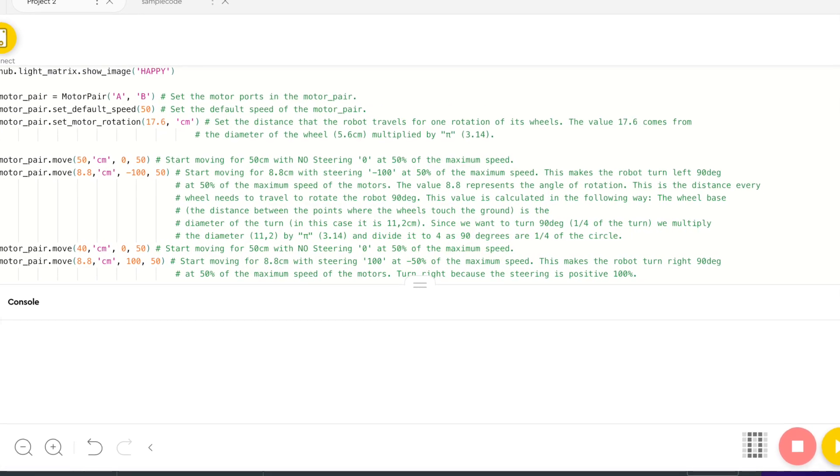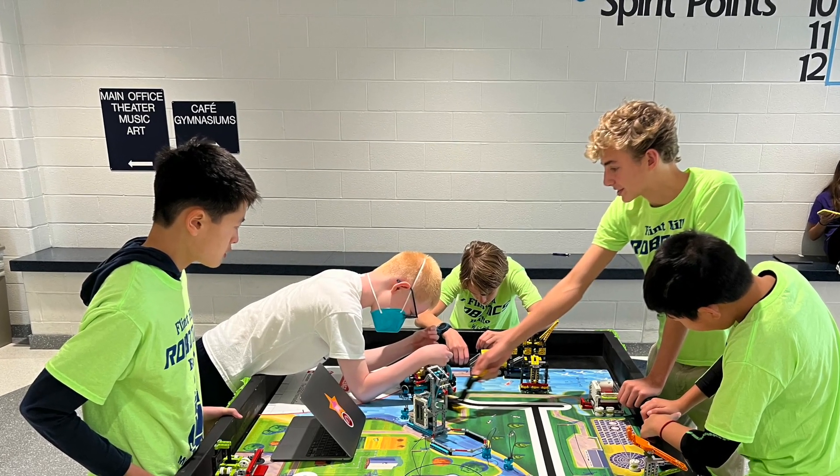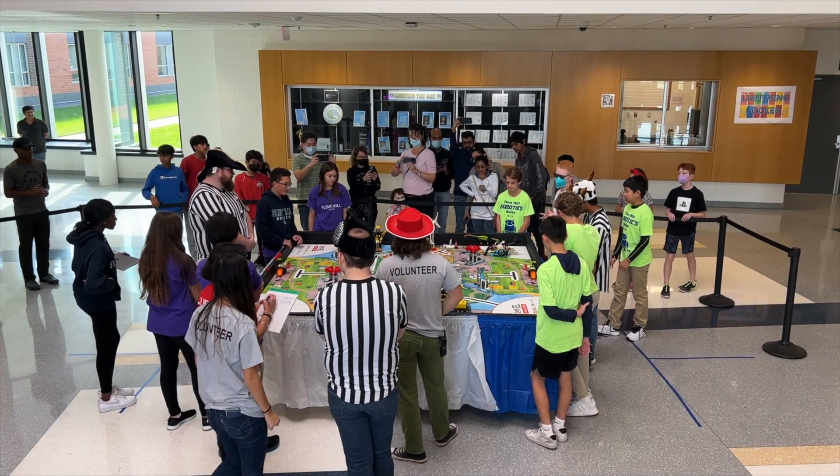Students research, design, build, program, test, and improve robots as they work to complete challenges and missions for the competition.